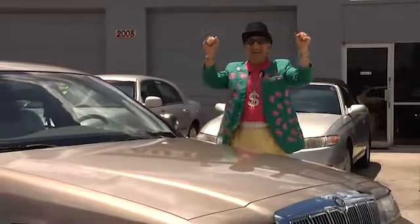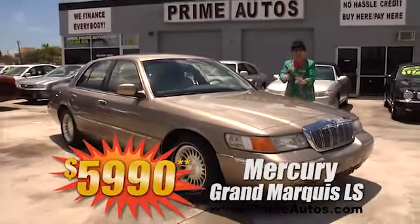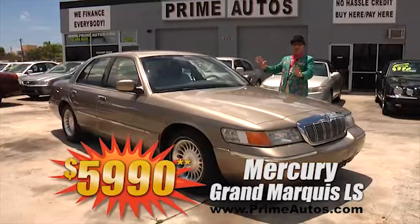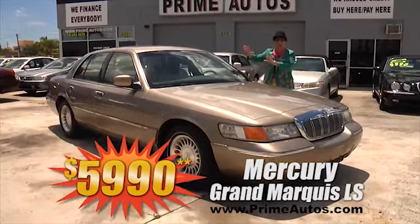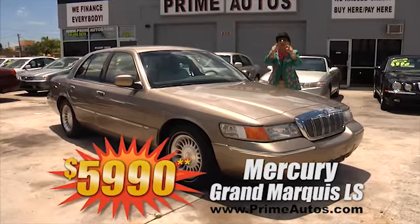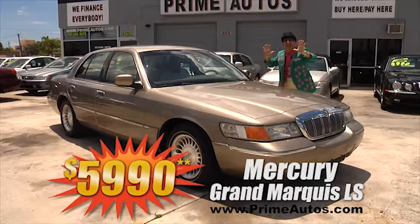Here's another full-size luxury sedan at an everyday low price. This is a Mercury Grand Marquis LS with rich leather seats, alloy wheels, and all the extras, and you can drive it away today for only $5,990.